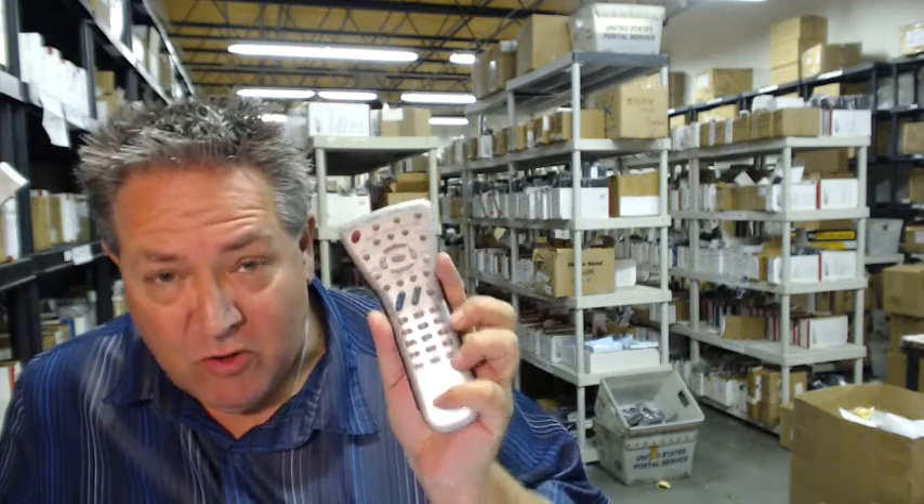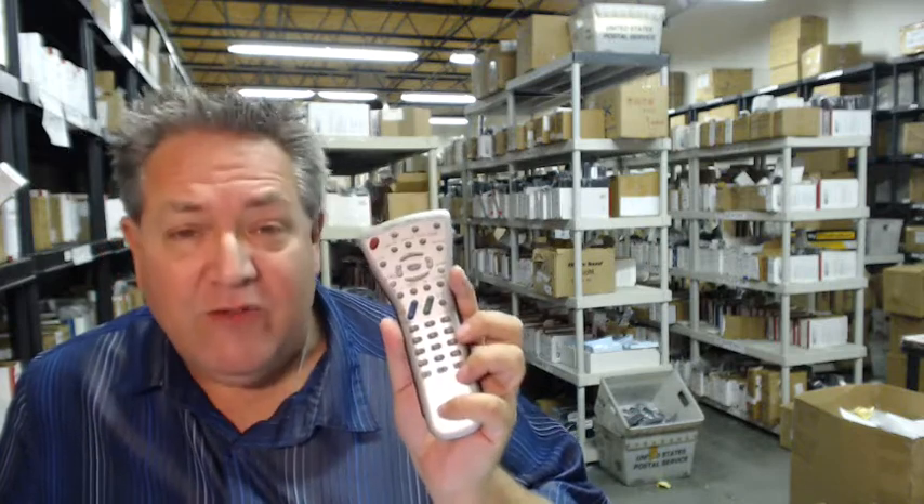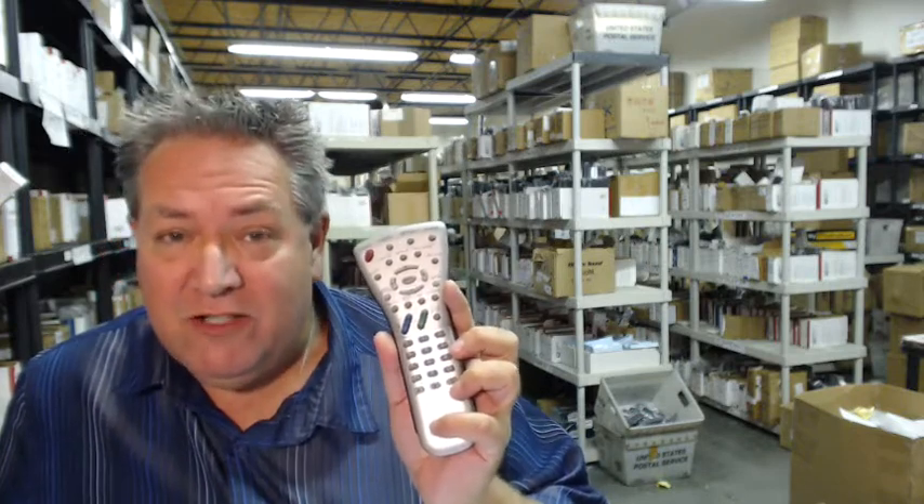Howdy folks. If you need a brand new Sharp remote control, the one you're looking for, all you need to do is go below this video, click on the link, order the remote, and we'll ship it out to you today.